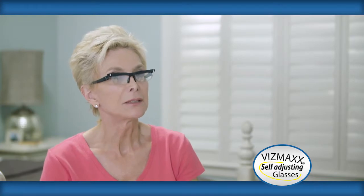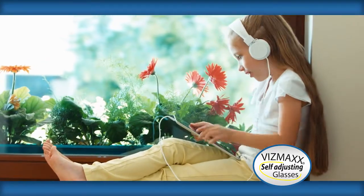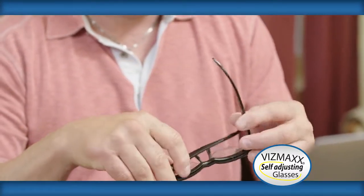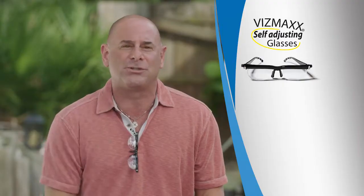I also like them when I'm baking because I need to be able to adjust them so I can read the recipe and then adjust them back so that I can see across the room. Prescription glasses are expensive. With my Vismax, I'm in no rush to get my expensive glasses back because these do everything that those do. They're comfortable, I see great, and they're so much cheaper.